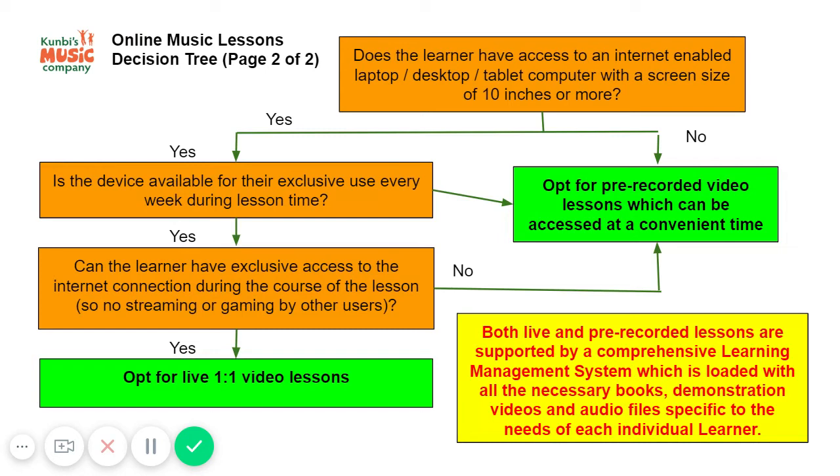Then you need to consider whether, while the lesson is on, the learner has exclusive access to the internet. By this we mean there is no heavy usage by other users in the house.